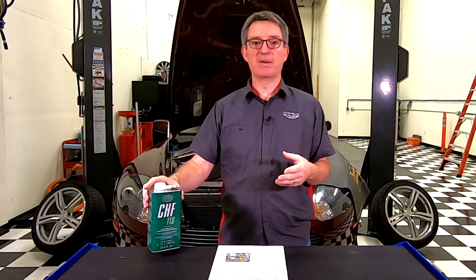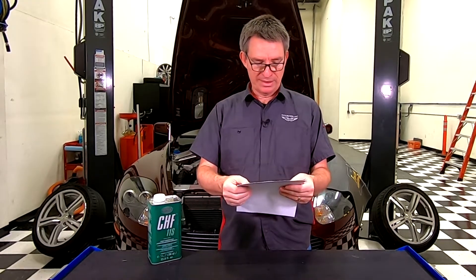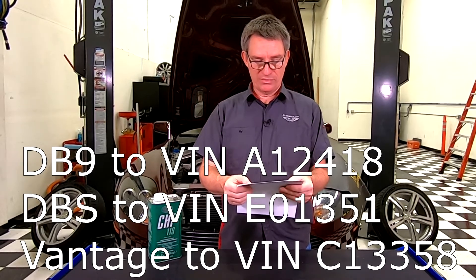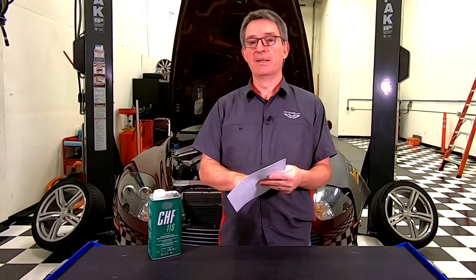This works better in cold temperatures and the steering judder and squeaking issues go away. If you have an early model car, the bulletin covers V8 Vantage up to car number C13358, the DBS up to E01351, and the DB9 up to A12418 — basically the first 13,000 DB9s this issue applied to before they changed their mind on the fluid. If you haven't had yours changed out and it's the original fluid, you'll probably want to do it. Plus, like any hydraulic fluid, you should flush and change it every five to seven years. My car is 16 years old and the fluid's never been changed, so it's due.